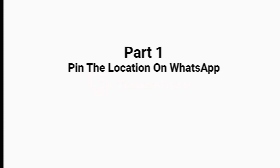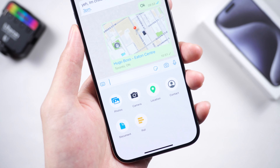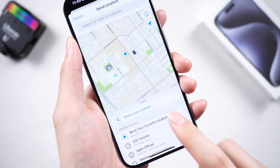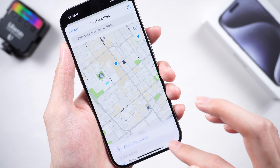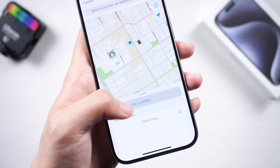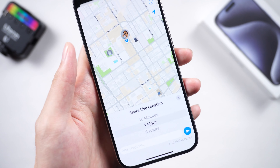Part 1: Pin the location on WhatsApp. Open WhatsApp, tap on the plus button, and choose location. You can send the current location here, or scroll down and find a fake location. However, if you want to share live location, you can keep following me.